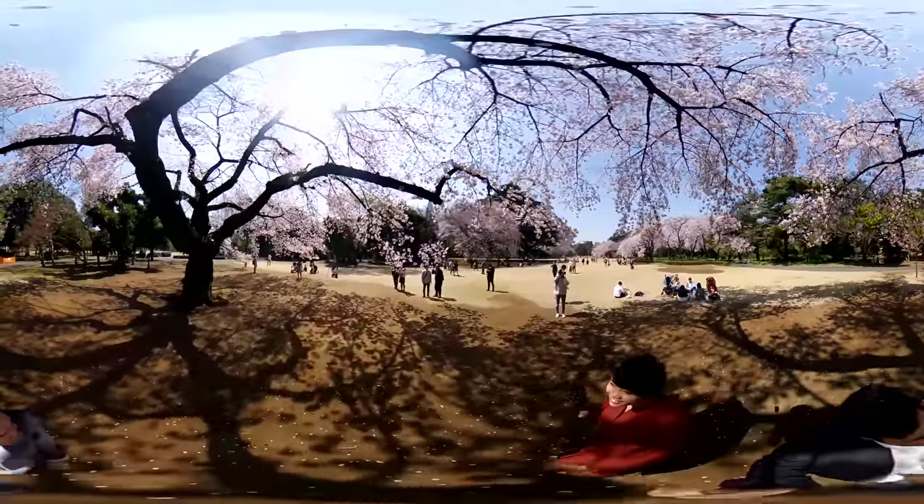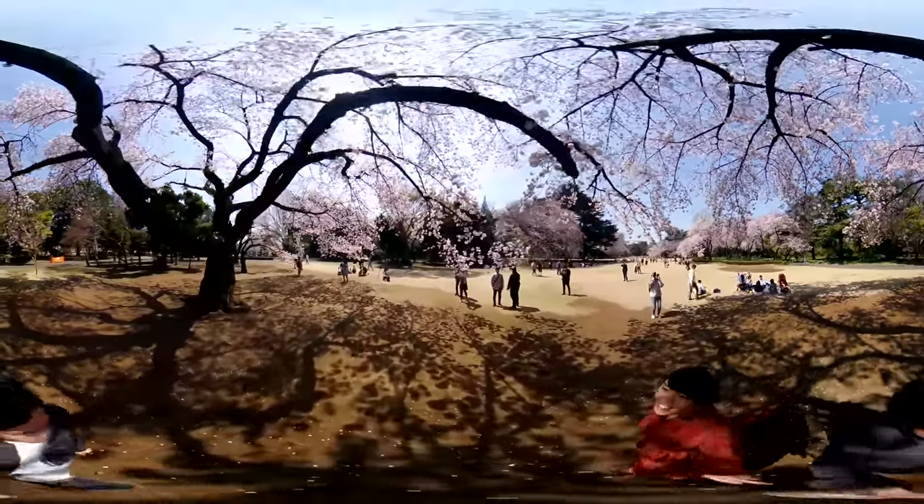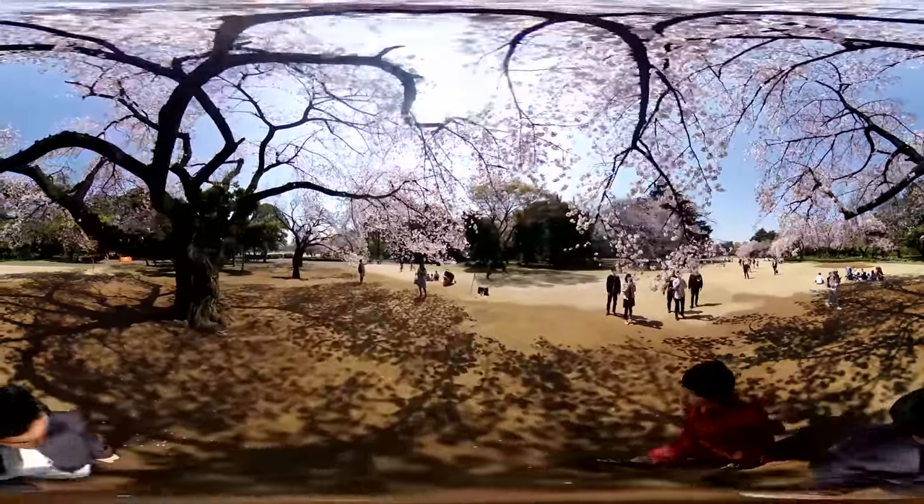Even though it's located in the heart of the city, Shinjuku Gyoen offers a peaceful atmosphere to visitors. You'll find a great number of people visiting during the sakura season to relax — whether by strolling around or enjoying a picnic under the shelter of the flowering trees.